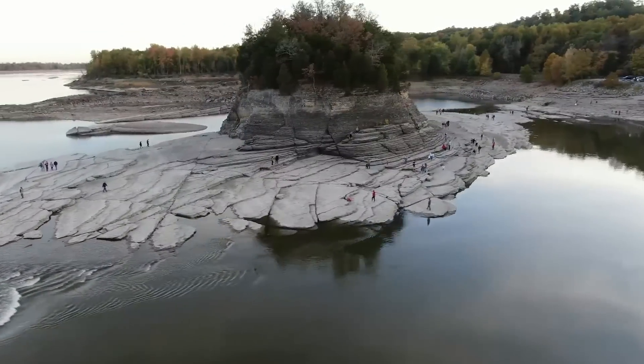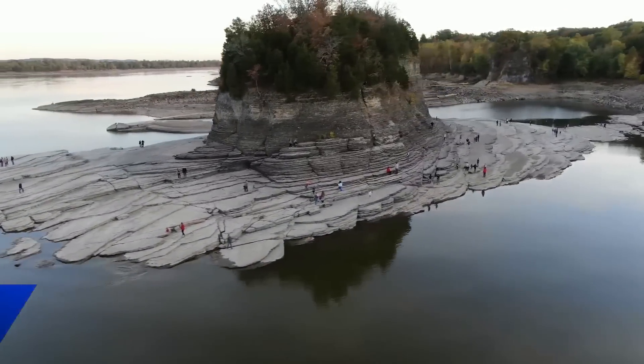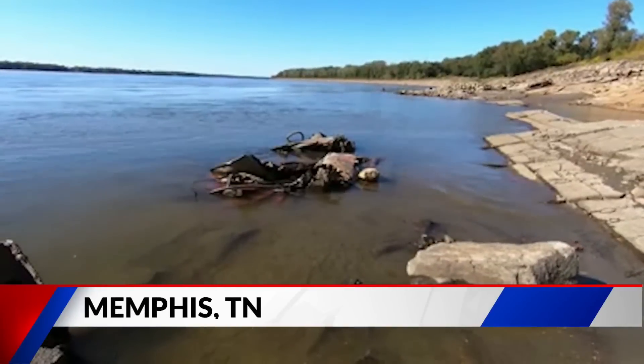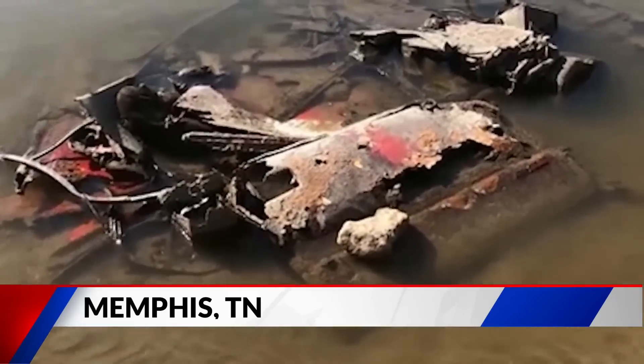That allows them to get out there and address the issue before it turns into a channel closure. While we wait for rain, the images are dramatic. On Wednesday, we showed you how low water in the Mississippi River is allowing tourists to walk to the landmark Tower Rock in Perry County, Missouri. Near Memphis, submerged cars and plenty of other debris can be found if you dare to walk exposed beaches along the low river.